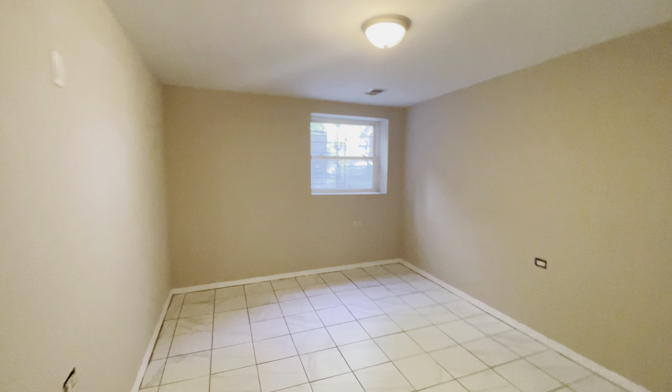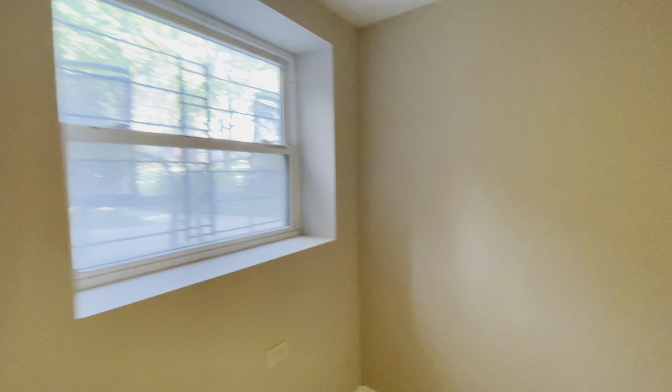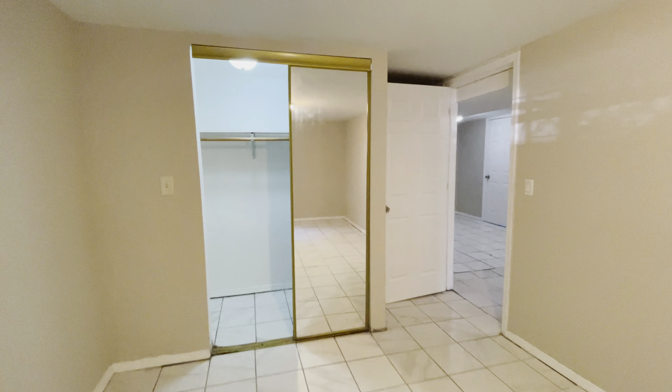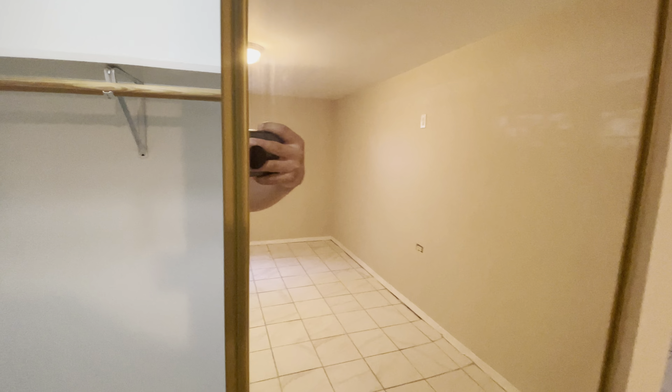On our left we have bedroom number two, again another very spacious bedroom — any size bed would fit. A nice window there. We have a nice closet here and a nice mirror.